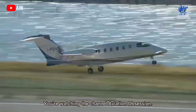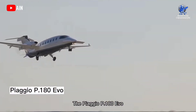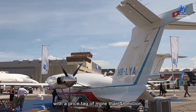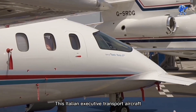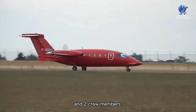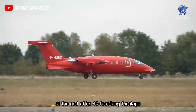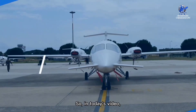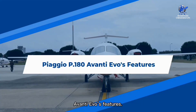Greetings, everyone. You're watching the channel Aviation Obsession. The Piaggio P-180 Evo is the world's fastest twin turboprop, with a price tag of more than $8 million. This Italian executive transport aircraft is capable of transporting a maximum of six passengers and two crew members. The aircraft has a lavatory at the end of its 40-foot long fuselage within its 15-foot long cabin. In today's video, we are going to talk about the Piaggio P-180 Avanti Evo's features.